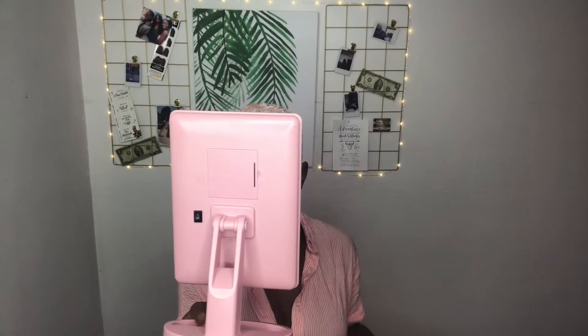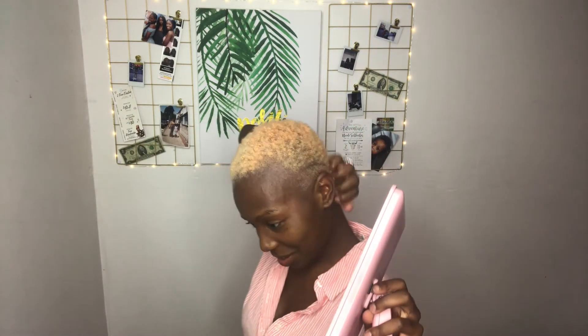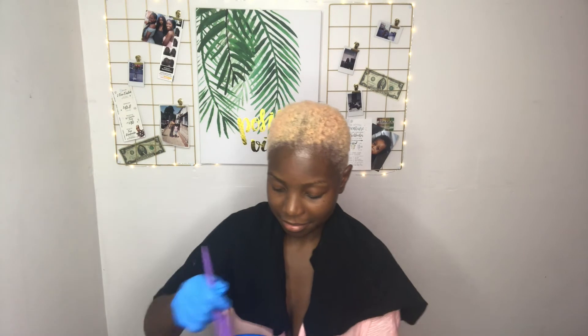A few moments later — it looks fine, it doesn't really look like we did anything, so I'm going to stop being a wuss and put it back on my head. One hour later — this is where we're at right now. I'm going to wash it out. This is where we are with the color — it's rather pinkish. Should I rock it like this for a week and then put the color on? I'm going to wait for this to dry and in the meantime prep the color, then apply it to my hair.